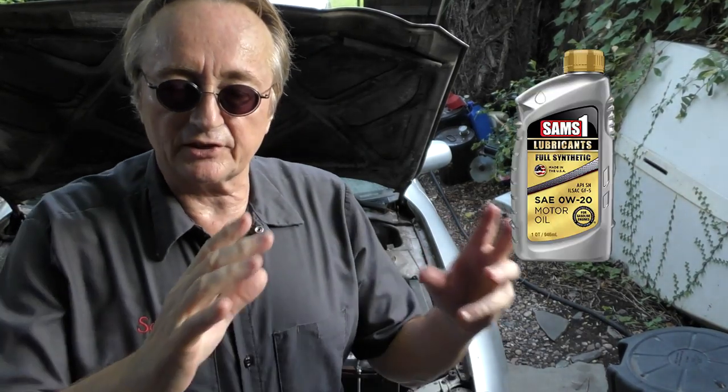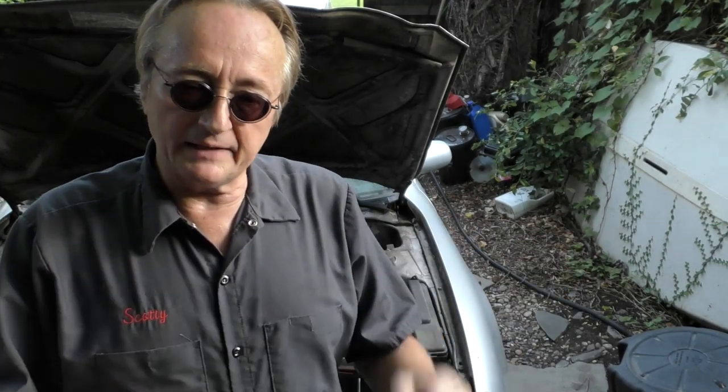Now if you've got a modern car that needs a 0W-20 oil, you can only get that in full synthetic, so you have to buy synthetic. But if you have an older car that doesn't need full synthetic oil, a lot of times it's a waste of money, especially if you don't put many miles on your vehicle. They tell you to change your oil once a year regardless of mileage. If you're buying $10-a-quart oil, you can get regular oil at Walmart for about a buck and a half a quart. If you're only driving 3,000–5,000 miles a year, you don't need to buy the synthetic oil.